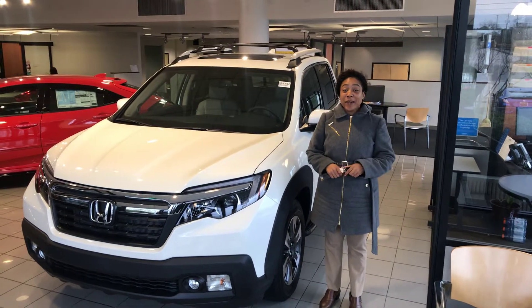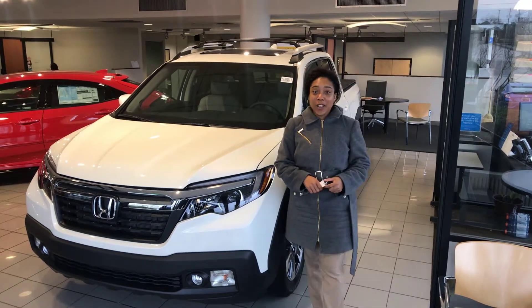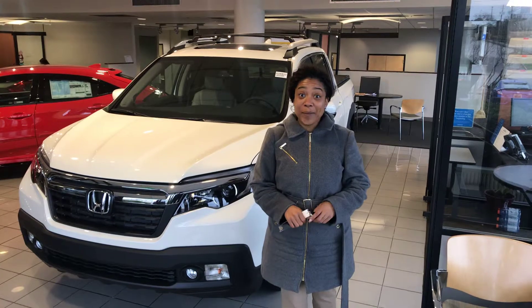Hey Larry, it's Mary Elizabeth over at Tamron Honda. Thank you so much for your online entry to the 2019 Honda Ridgeline. I do have one on the showroom floor and it's waiting on you to come pick it up.